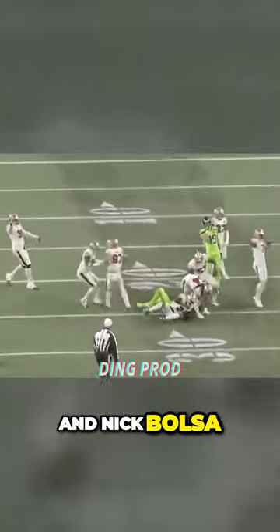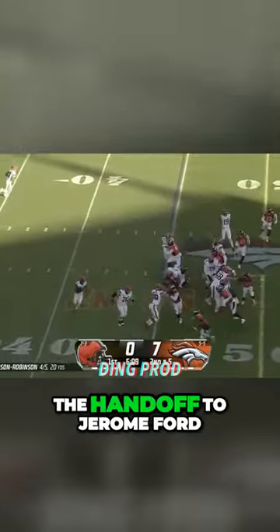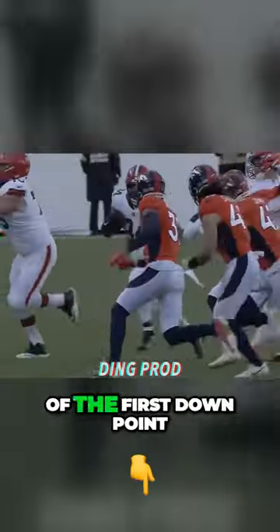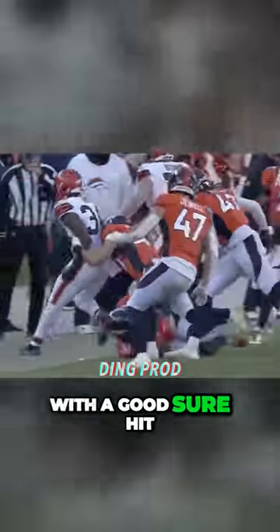Bosa and Nick Bosa and Fred Warren, lineman in for Cleveland. The handoff to Jerome Ford, work on the right side, and he stopped short of the first down point. Justin Simmons with a good, sure hit.